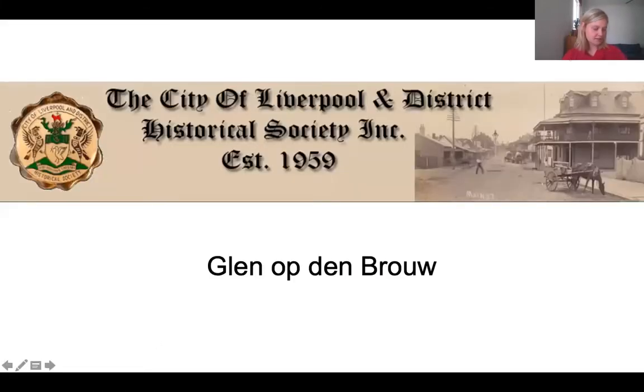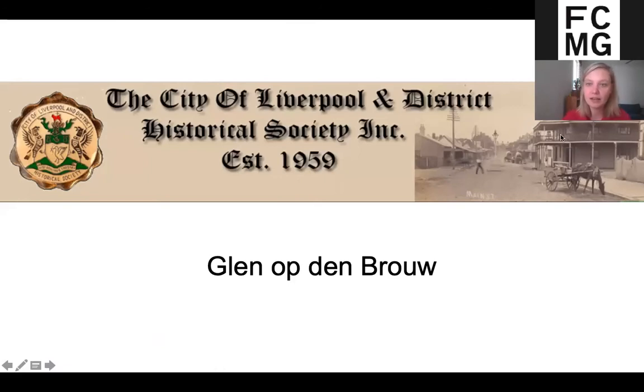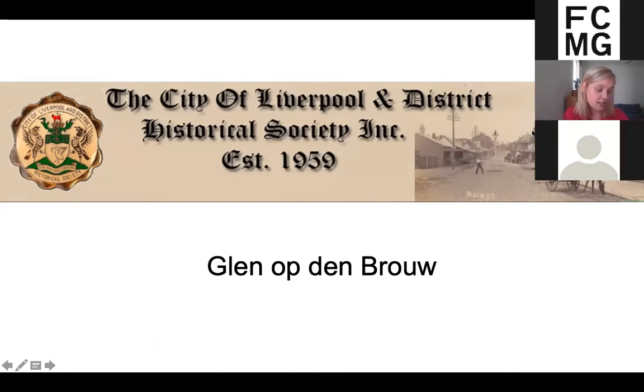Our first speaker is Glenn. Glenn Optenbrau — a fellow Dutch name — is the president of the City of Liverpool and District Historical Society, and has been president for the last five years. He also runs their collection and curates their exhibitions. The society is a volunteer-run organisation with an extensive local collection of mainly photographs and objects. Glenn, we'll just need you to turn on your microphone and camera and then you'll be ready to start presenting.